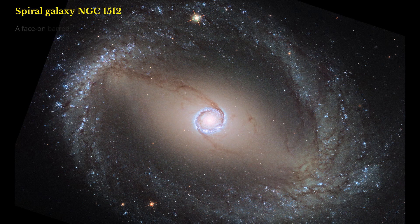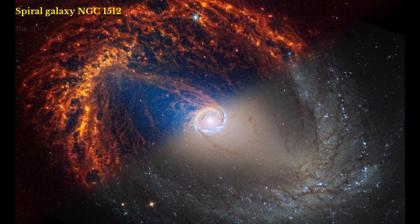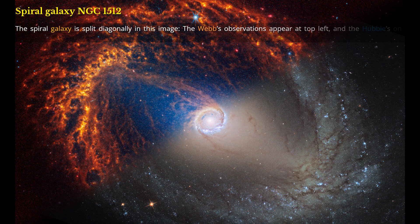Spiral Galaxy NGC 1512. A face-on barred spiral galaxy, NGC 1512, imaged in visible and ultraviolet light by Hubble, and in combined near- and mid-infrared light by Webb. The spiral galaxy is split diagonally in this image, with Webb's observations at top left and Hubble's on bottom right. NGC 1512 is 30 million light-years away in the constellation Horologium.